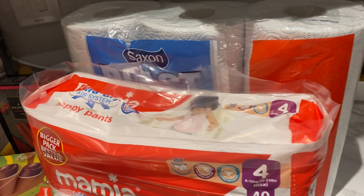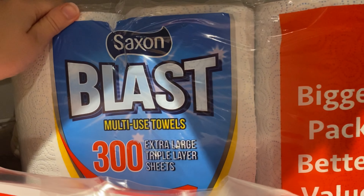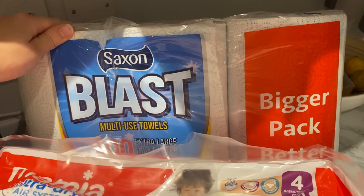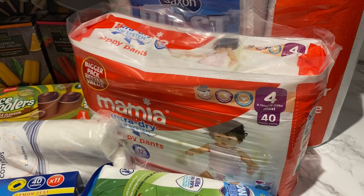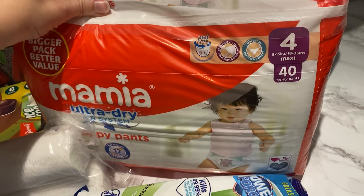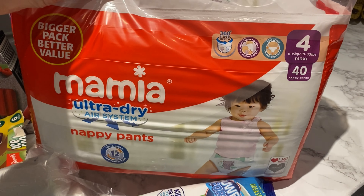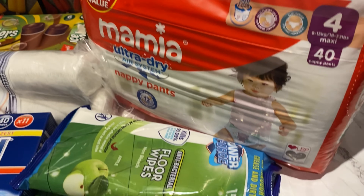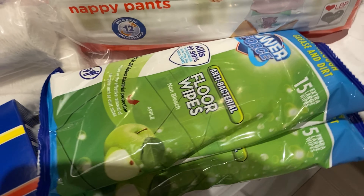Don't forget to stick around for the meal plan at the end. First, we needed some kitchen roll — he got these really big ones with 300 sheets each, so that should last a while. We also needed nappies for Jack; we find these ones are quite good and we like the nappy pants as well, they're just so much easier. Then we needed some more antibacterial wipes.